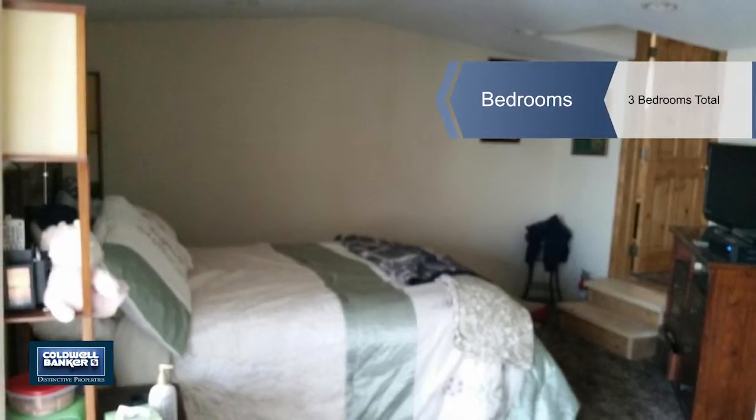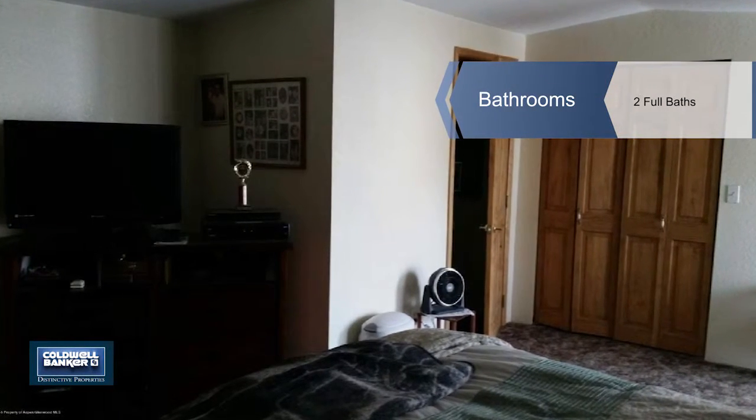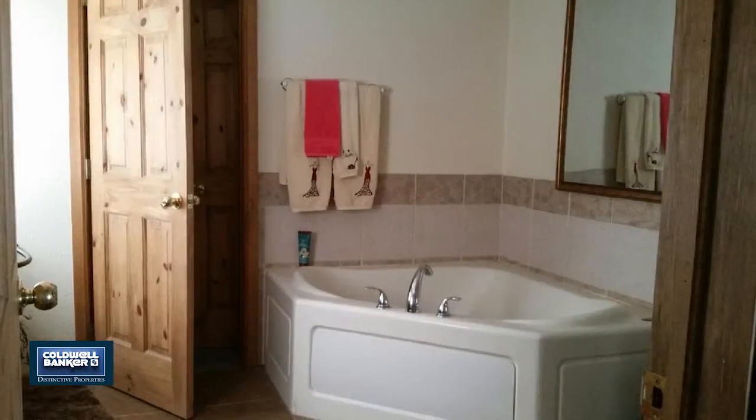The kitchen has abundant counter and cabinet space, and the large living room is bright and open. The bedrooms are spacious, and the bathrooms have jacuzzi tubs.